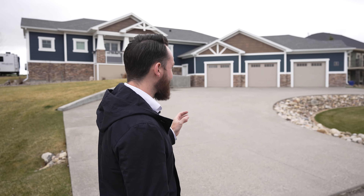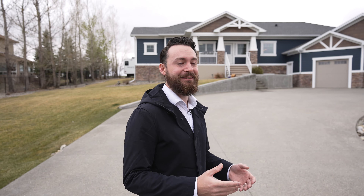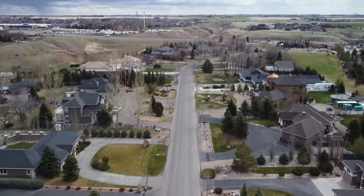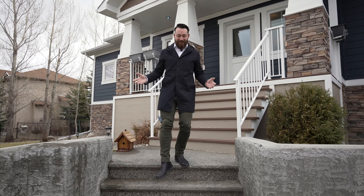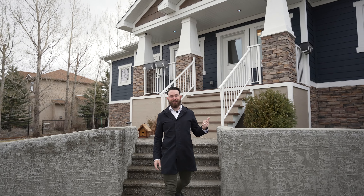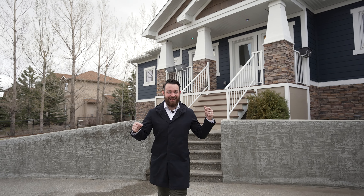I think you get my point with this spacious home located right here in the estate community of Southridge. Not only are you going to love the convenience of this neighborhood, but also the peace and quiet that this area provides. Now this area is pretty amazing, but 20 Sandstone Road is even nicer inside and out.